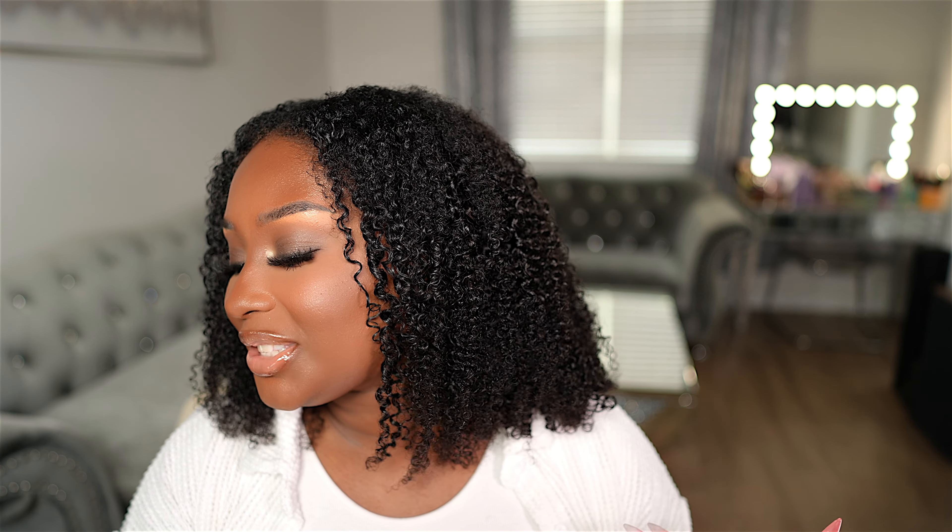We'll just go in heavy with the bronzer. Not a flaw in sight! It's matte, but it's not super drying either, and it definitely got my skin all the way together. You see my natural skin has a glow with the primer and everything, but this is matte — you're not going to get a glow with this.